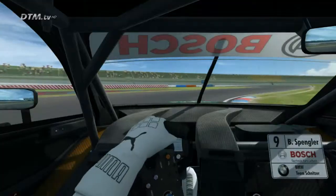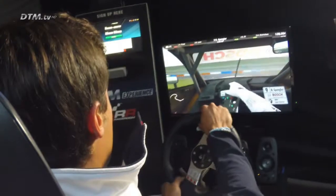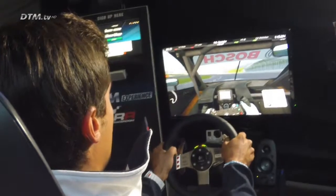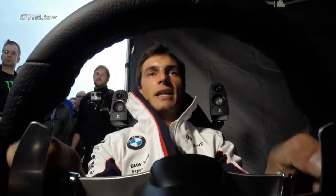Now downshift two gears and brake deep into the corner, up to the curb on the power, then be early on the power and the car straight for the long straight — very important. A lot of overtakings will come here with the DRS during the race. And now we're back on start-finish — not a bad lap, I would say.